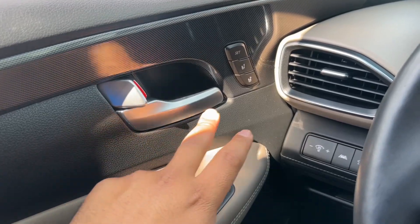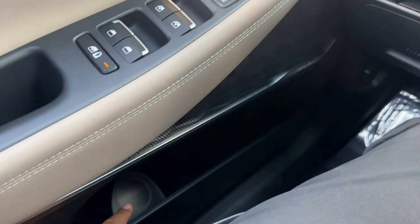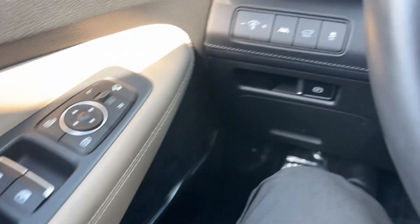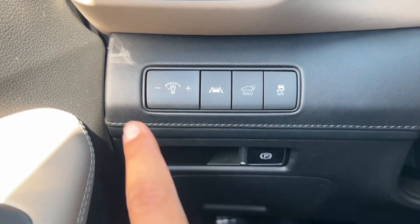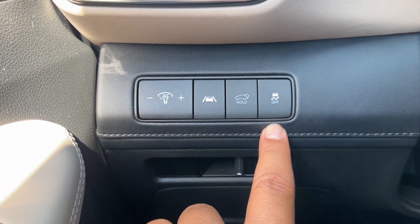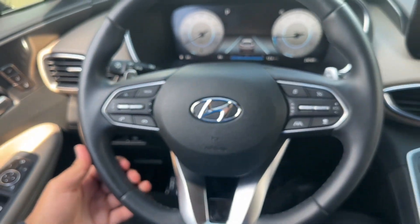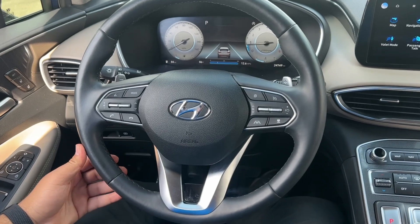You also have a chrome door handle with two-stage memory seat, a door grab handle, Harman Kardon speaker, a bottle holder with storage. On the left-hand side of the steering wheel column, you have your brightness control, lane keep assist, liftgate release, traction control, and electronic parking brake. The steering wheel itself is a three-spoke leather-wrapped unit.